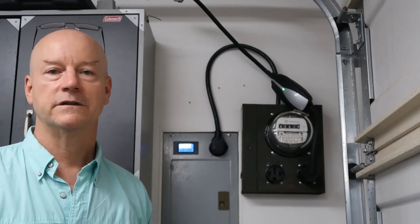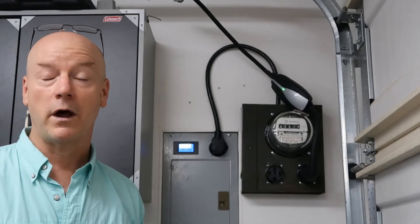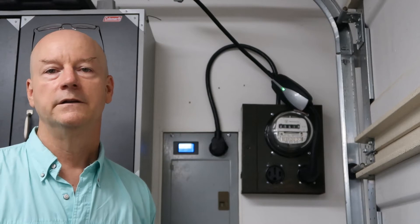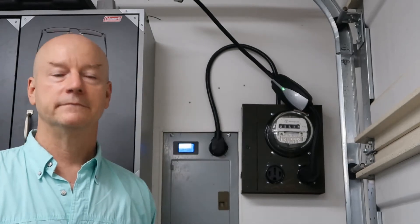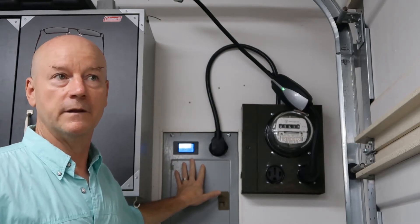I was seeing the charging efficiency was pretty low - like 65%. I was buying 100 kilowatt hours of electricity from the utility company, paying for 100 kilowatt hours, but only getting 65 kilowatt hours of energy to drive the car. This is based on using the trip meter in the Tesla to tell me how much energy the car used to move, and there was an assumption I made there that I'm going to talk about in a moment.